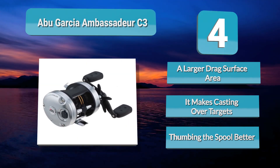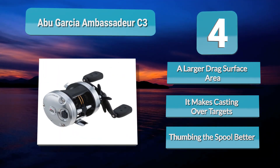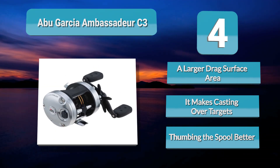Each model features a classic round spool with a larger drag surface area that's traditionally more common to baitcasting reels. For many experienced anglers, it makes casting over targets and thumbing the spool better and easier compared to spinning reels.